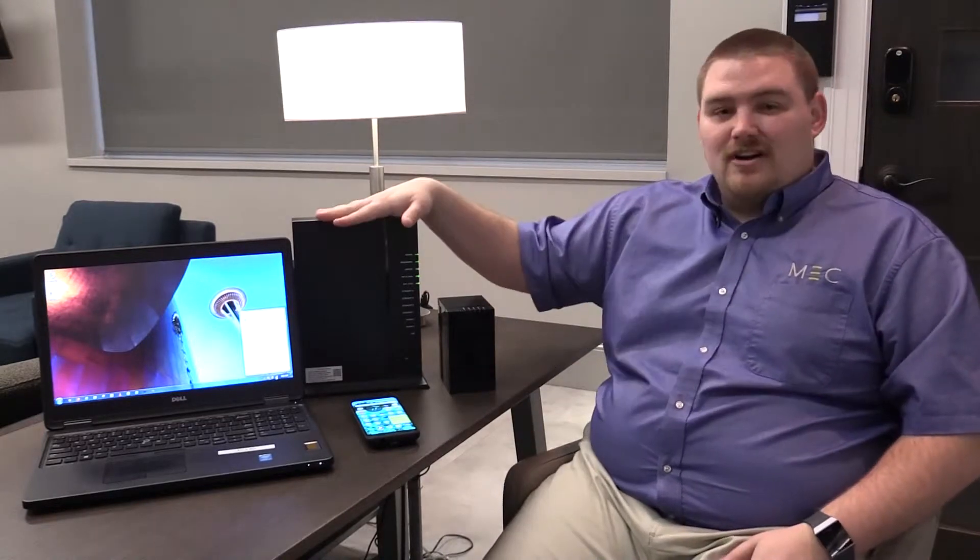Hello, this is Chuck with Midwest Energy and Communications. Today I would like to tell you a little bit about how Wi-Fi works. Wi-Fi is something that everybody uses in their home, and most people associate Wi-Fi with the internet service in general. But in fact, Wi-Fi is just one way to connect your devices to our fiber router.